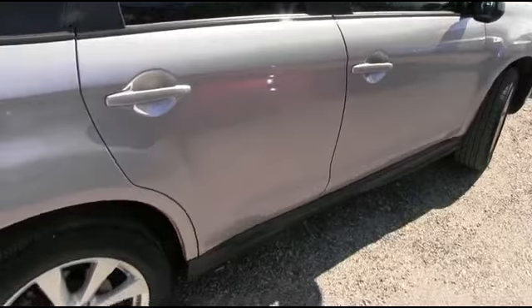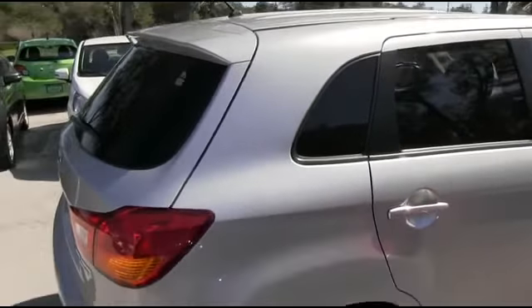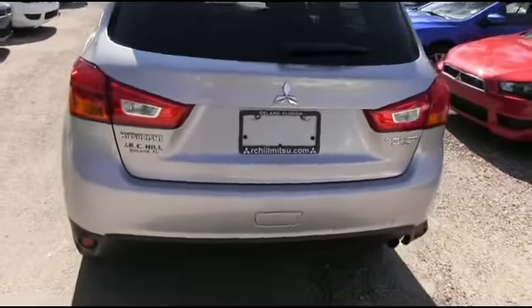Carfax one owner. City MPG cruise, super cold AC, tilt, keyless entry, power windows, mirrors, door locks, traction control — 24 in the city, 30 on the highway. Beautiful gas mileage for a compact SUV.